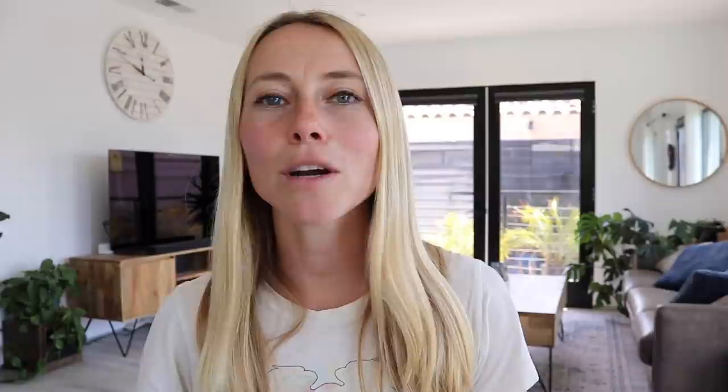I honestly like the convenience of the pre-frozen options — it saves a lot of time. The fourth is cabbage rice. This one you probably won't see as often pre-riced, but it's so easy to do. You can just finely chop it up into rice or throw it in the food processor. Other than cauliflower, this is probably my other favorite. Since you're chopping it yourself, you have a little bit more control on how you're going to be using it. You can make a rice — a lot of people like making fried rice with cabbage.